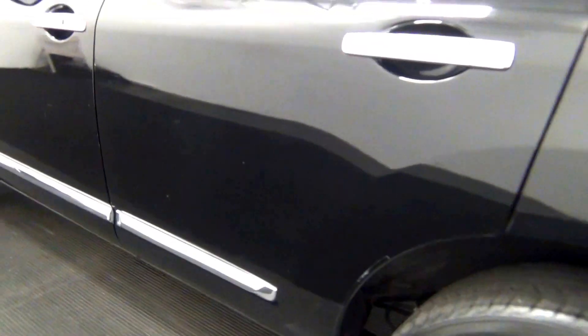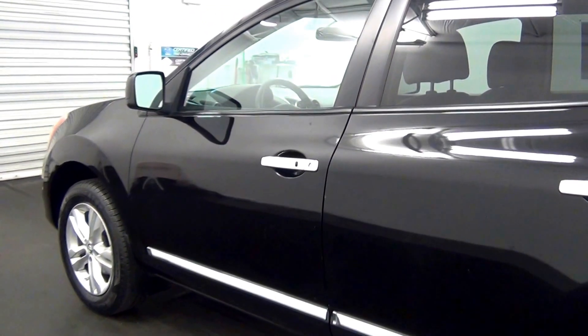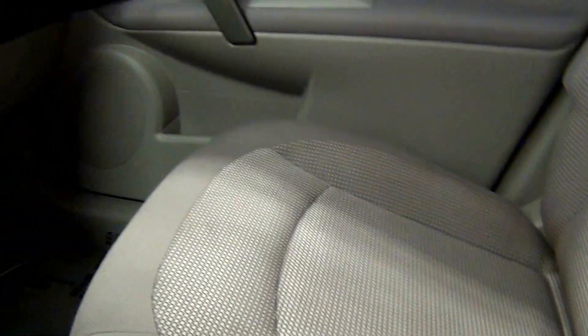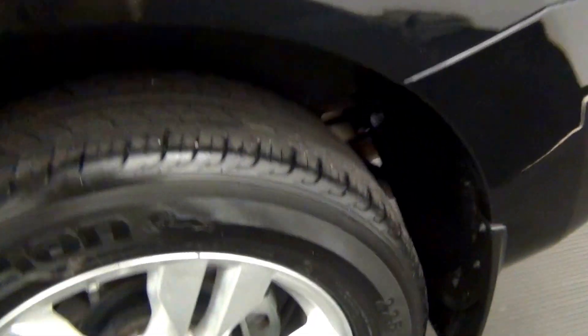Scuff marks here, light scratch here, scuff marks here, scuff marks here, scratch here, scuff marks here, sunroof, scuff marks here, the back.